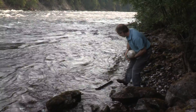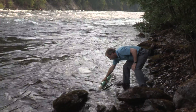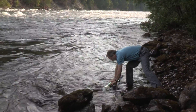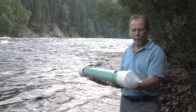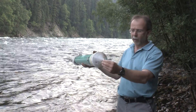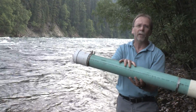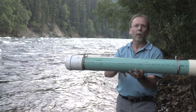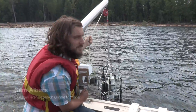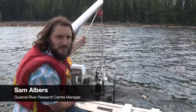This is one of the devices we're hoping to install at some of our more remote locations where we can't get access with a boat. These are automatic water samplers and they work on the principle that water and sediment flows in through this nozzle here, enters this large chamber, and because it slows down, all the sediment will fall out of the bottom, and then the water comes out the bottom end nice and clear.